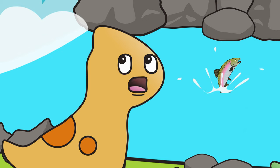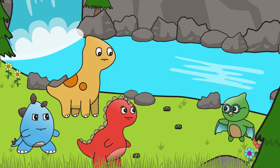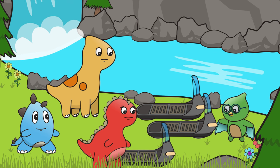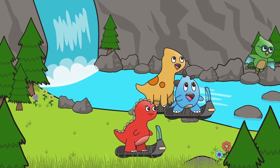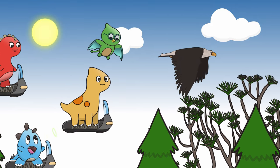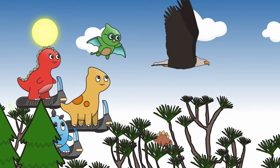It looks like our eagle friend is leaving us! Goodbye, Mr. Bald Eagle! Not so fast — I may have a solution for us. These are my latest invention, the Milopod! Just hop on and we can follow our eagle friend up into the sky. Staggerific! Bald Eagles normally fly twenty to forty miles per hour with their incredible seven-foot wingspan!